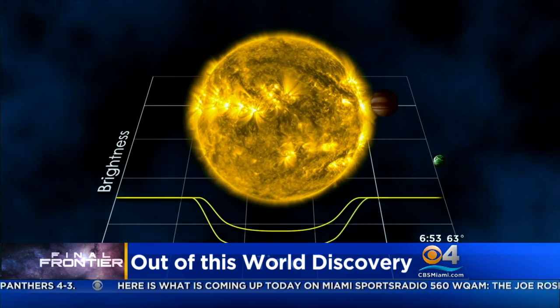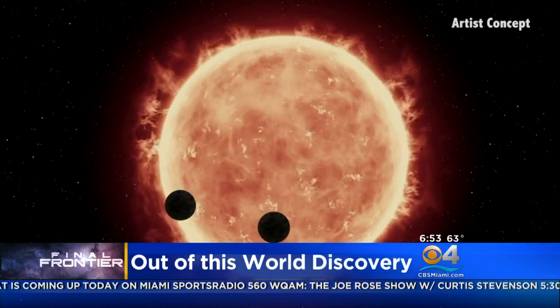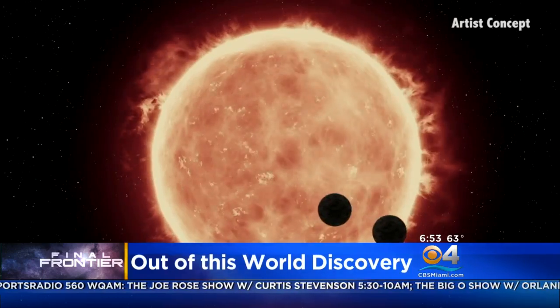We're able to use our space telescopes like the Hubble Space Telescope to look at these planets as they pass in front of the star and see some of the starlight that is shining through that atmosphere. So we can actually get a spectrum of their atmosphere, which is really, really exciting for us.